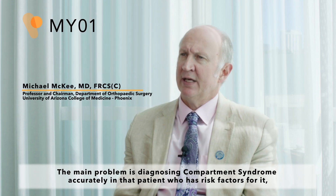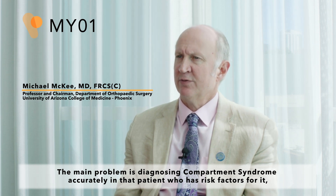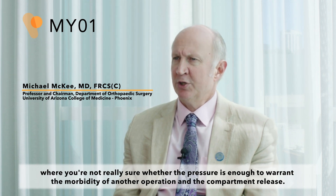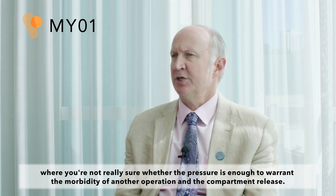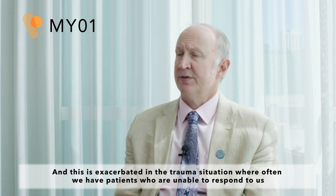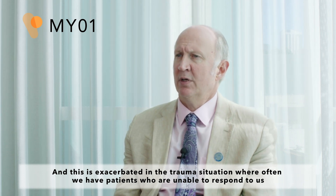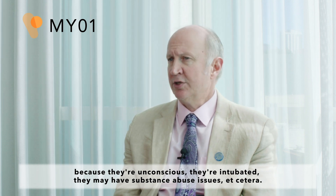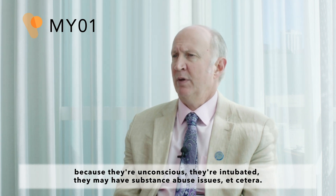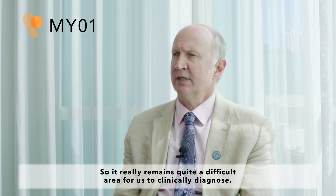The main problem is diagnosing compartment syndrome accurately in that patient who has risk factors for it, where you're not really sure whether the pressure is enough to warrant the morbidity of another operation and the compartment release. This is exacerbated in the trauma situation where often we have patients who are unable to respond to us because they're unconscious, they're intubated, they may have substance abuse issues, etc. So it really remains quite a difficult area for us to clinically diagnose.